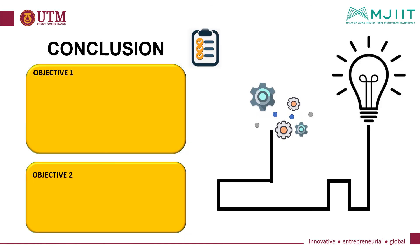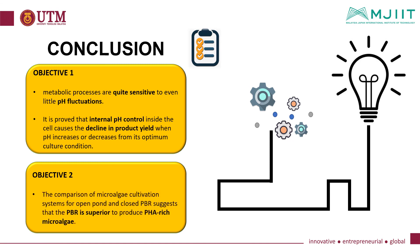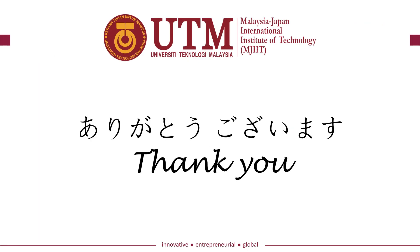As a conclusion, it was successfully investigated that the metabolic processes of microalgae are quite sensitive to even small pH fluctuations, and it is proven that internal pH control inside the cell causes a decline in product yield when pH increases or decreases from its optimum culture condition. The comparison of microalgae cultivation systems for open pond and closed photobioreactor suggests that the photobioreactor is superior for producing PHA-rich microalgae. We have reached the end of the presentation. Thank you very much.